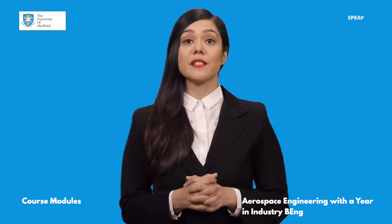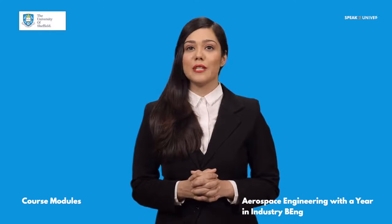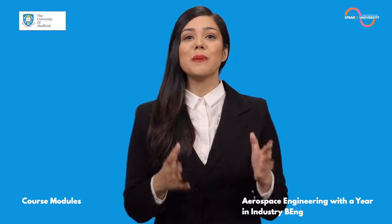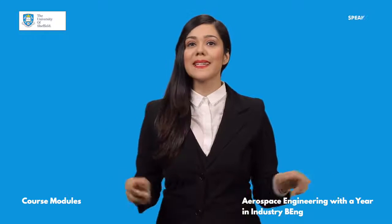To know more about the University of Sheffield, speak directly to the UK University Delegate now and excel in your life. Log on to SpeakToUniversity.com. Find the link in the description.